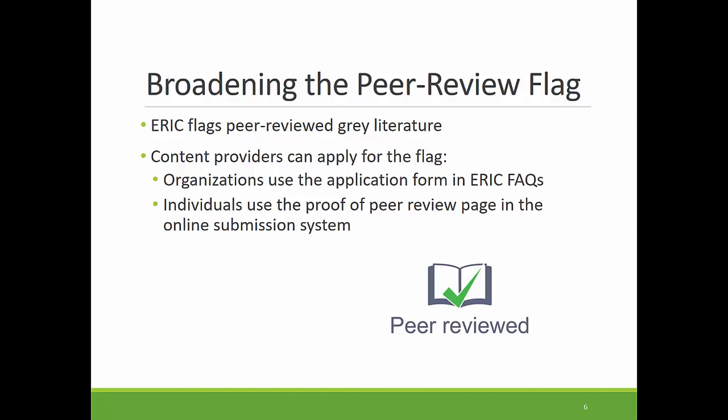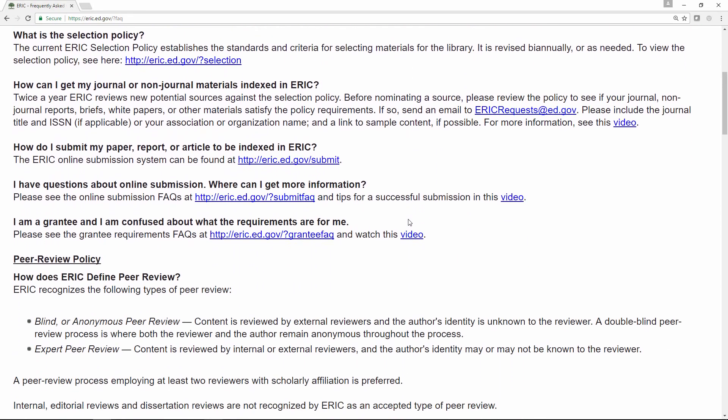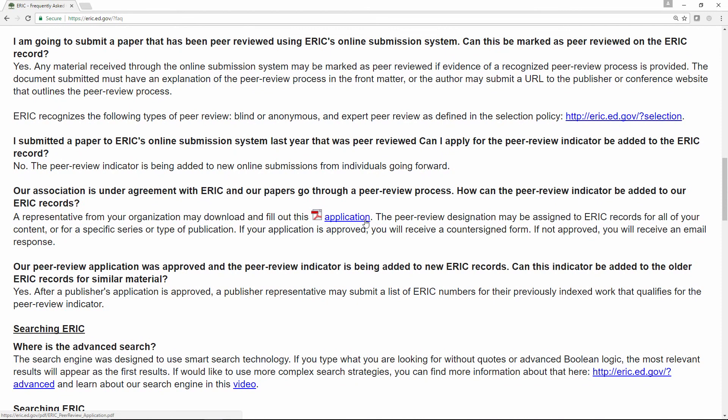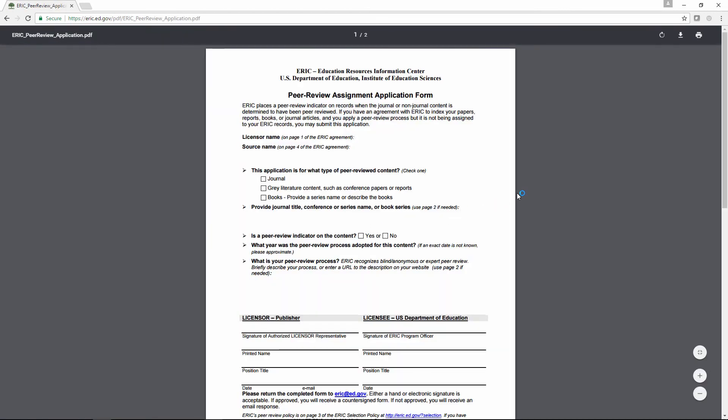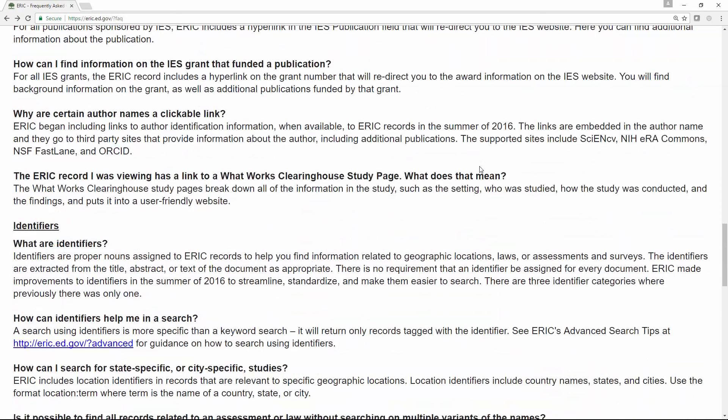So if you look at FAQs, here is where publishers can find the application form — we're going to head there now. You can see it right here. Authors using online submission will soon be able to provide information about peer review status of materials in the online submission system. There's information about this in the online submission FAQs. We expect that update to go live later this month or early next month.